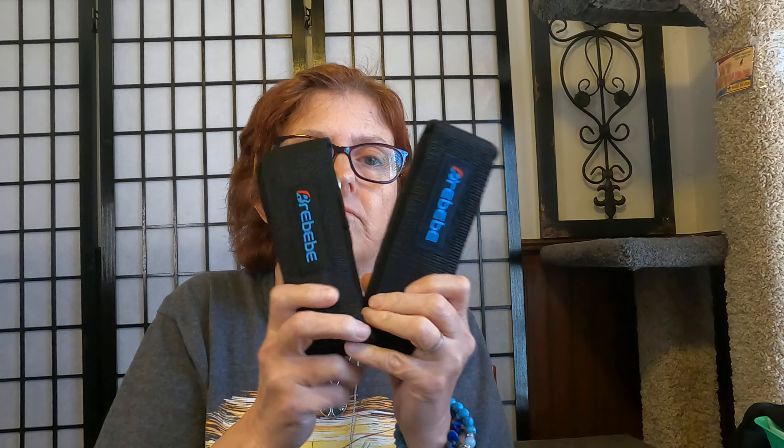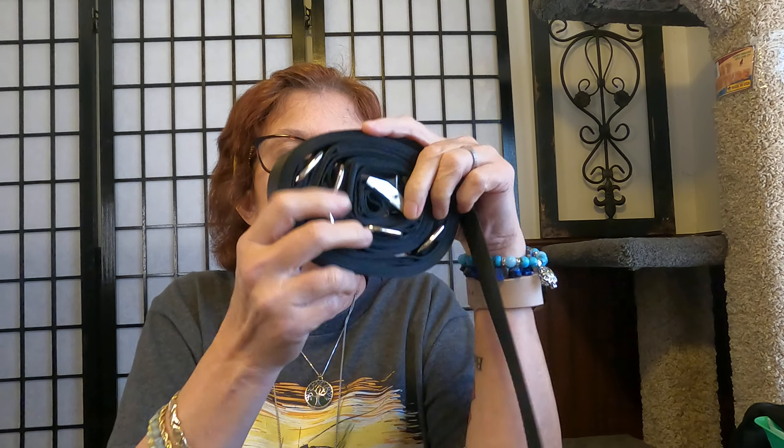So what this is — it's a big strap that goes around your door. I plan on putting it on the door in the gym and it has a bunch of loops on it. Look at all this stuff — these are your ankle straps that allow you to work your lower body.